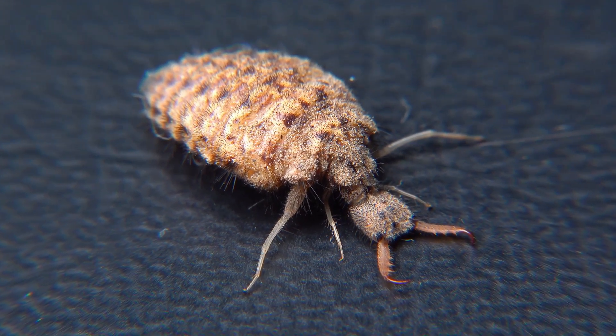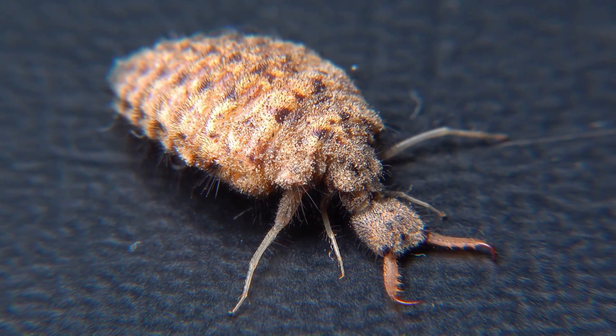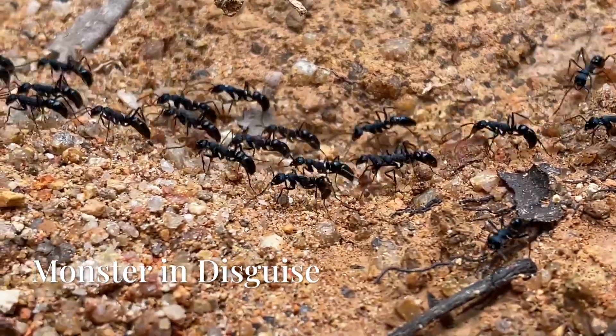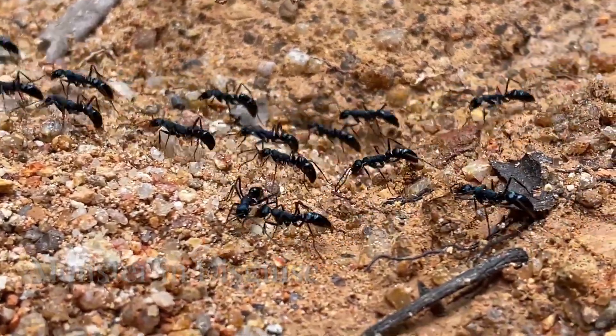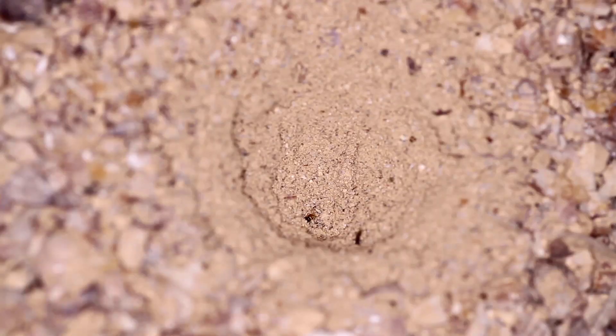Most people only see the adult — a weak flyer that looks like a damselfly. But the real killer is the larva: short, spiny, and absolutely brutal. These larvae are nicknamed doodlebugs because of the trails they leave in the sand, but don't let the cute name fool you — this bug is a monster in disguise.